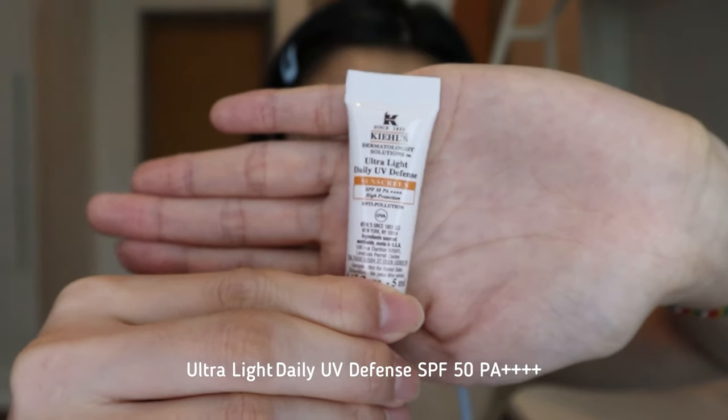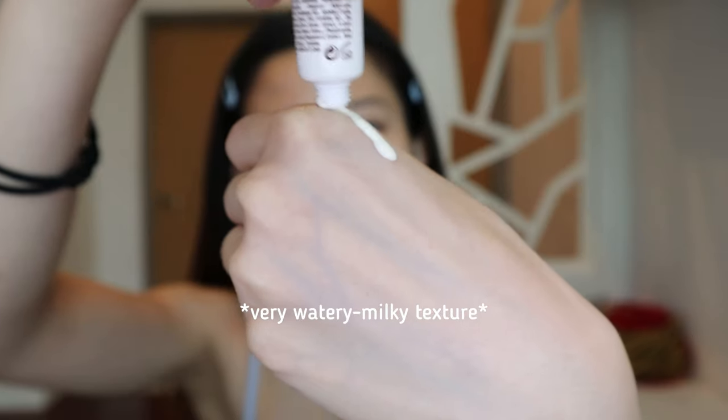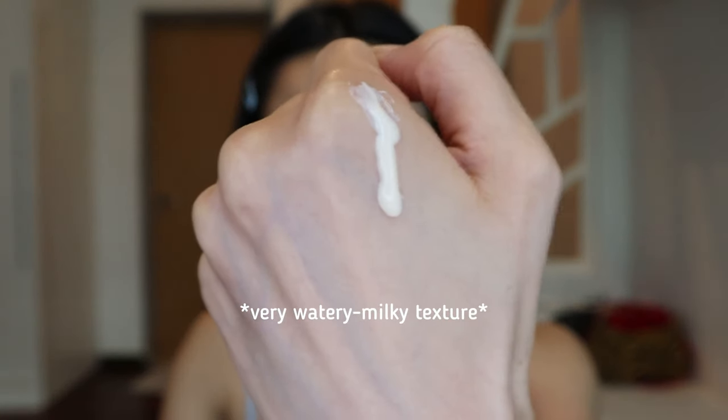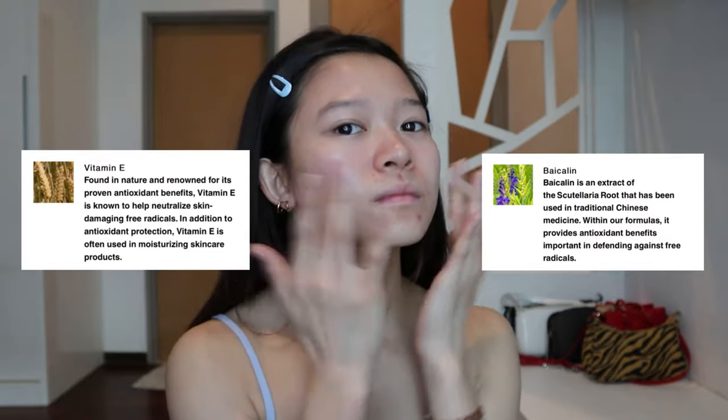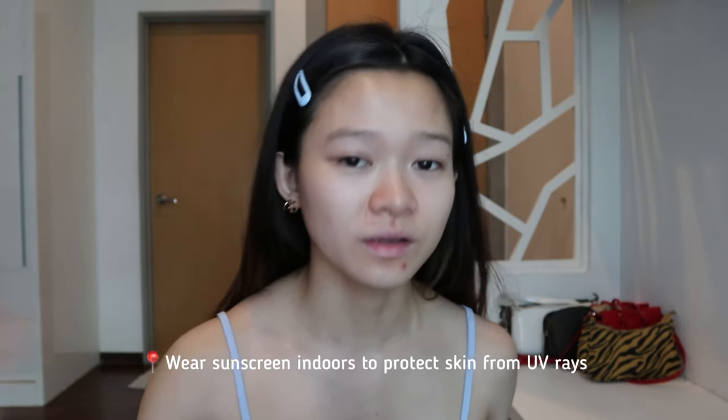The moisturizer has a sunburn alert, meaning it's best to pair it with sunscreen afterward. The sunscreen I'm using is the Ultralight Daily UV Defense. It contains vitamin E and bakuchiol, known for their antioxidant properties to protect the skin. My skincare routine is done. It's really important to wear sunscreen even indoors, because UV rays will still penetrate your home and reach your skin.